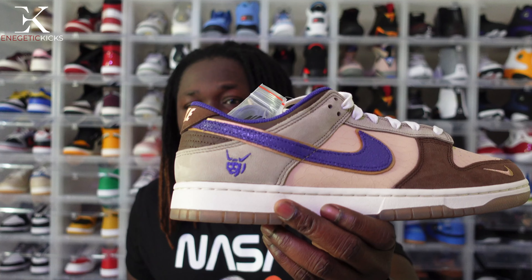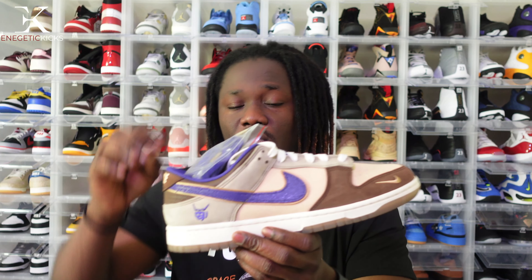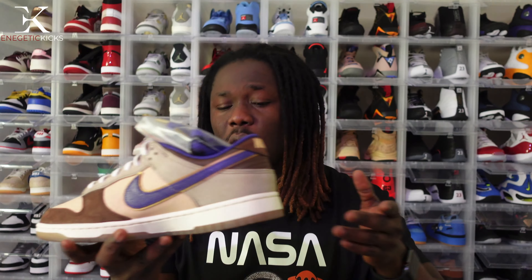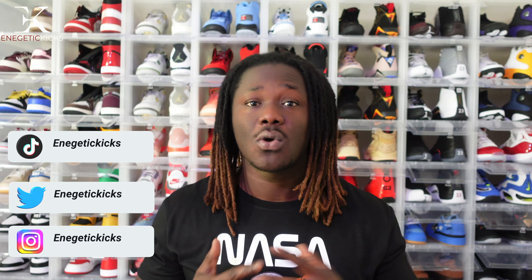I love the storytelling and the demon head detail on this shoe — it's really cool. Nike also threw in extra laces, which is a nice touch. Comment below and let me know what you think. If you're not subscribed, go ahead and click that subscribe button and hit the notification bell so you get notified whenever I drop new content. I'm also on Instagram, Twitter, and TikTok full time if you have any questions.